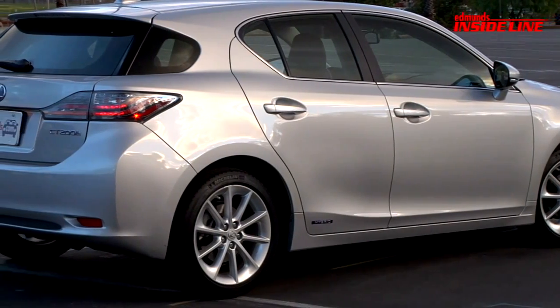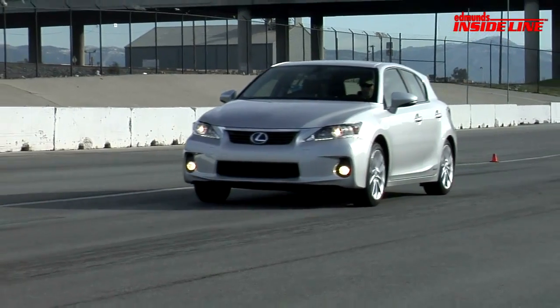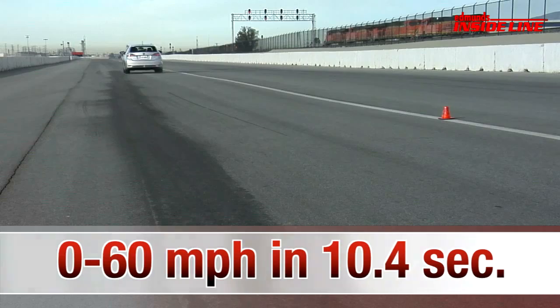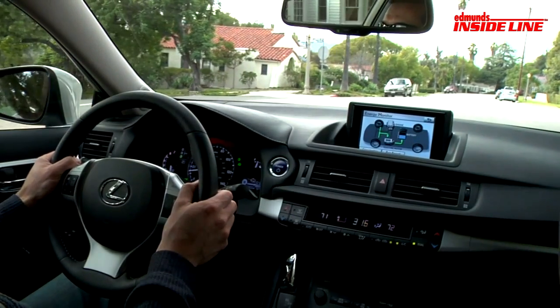It also happens to weigh about 200 pounds more than a Prius. The result: the CT200H is slow. We only managed a 0-60 time of 10.4 seconds. But Lexus didn't say anything about sprightly performance, and there's definitely more to having fun behind the wheel than straight-line speed.